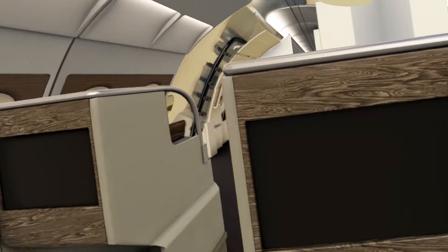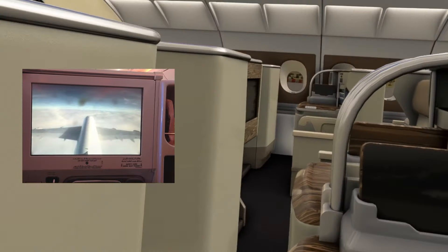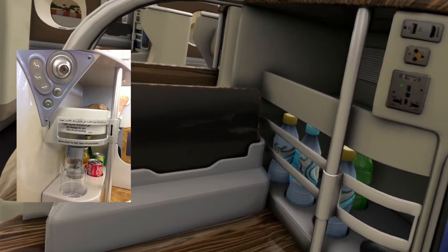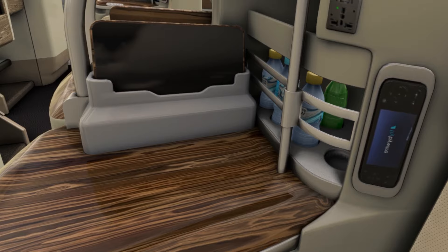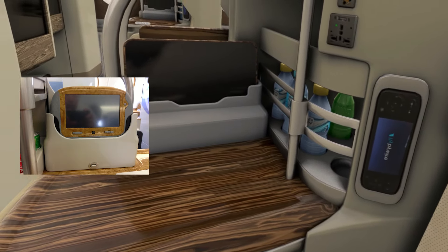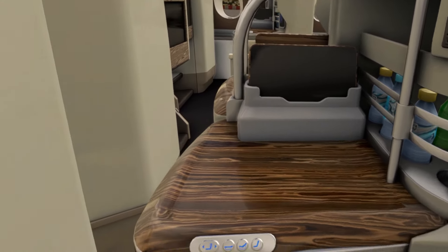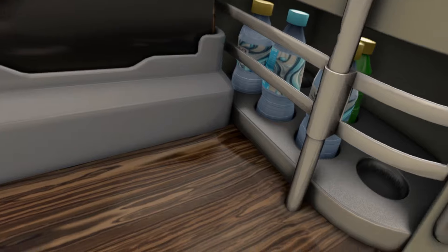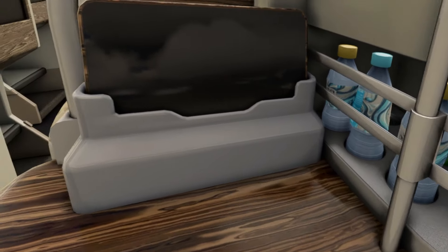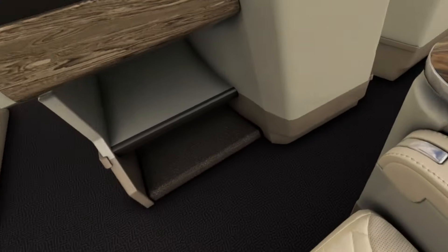You've got your entertainment screen here, and they give you some drinks — every seat has little drinks bottles modeled in. You've got power outlets and a little wide remote control. It's even got the little fly-by-wire logo, although it is reversed on this texture — someone has to fix the UV on the OBJ. Some of those textures are also reversed.